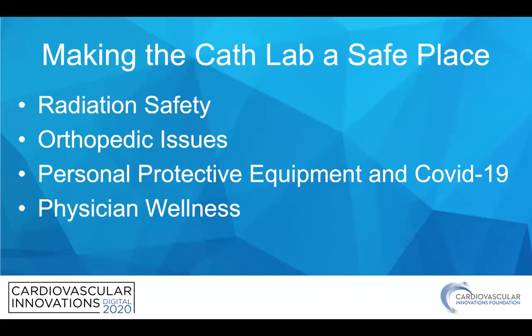I'm going to focus on four issues: radiation safety, orthopedic issues, PPE, and a minute on physician wellness.